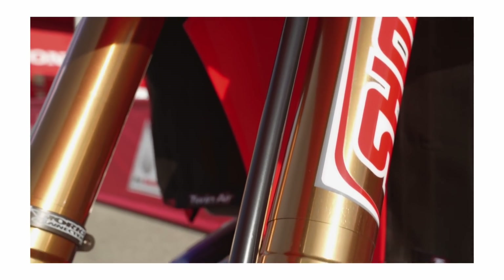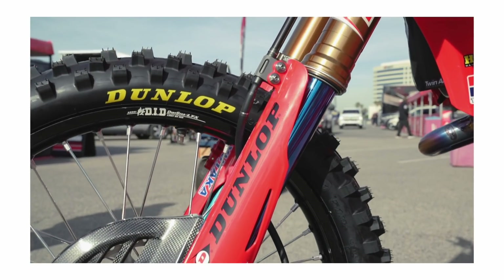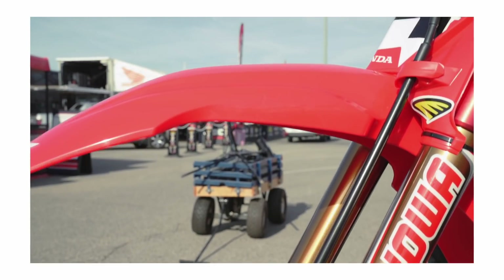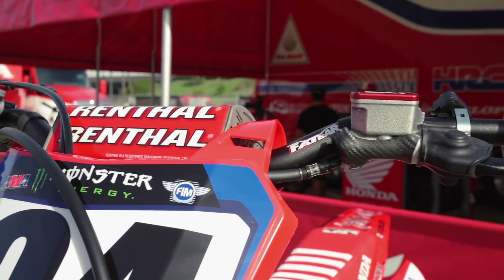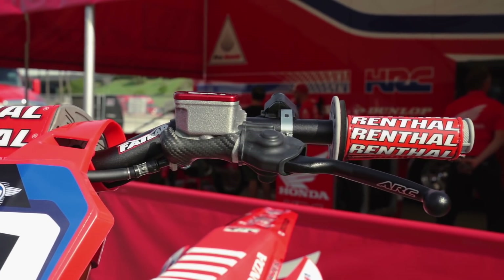I wouldn't say there's anything particularly different — it's just the way Ken sets his bike up is a lot different than, say, Brayton or even Cole last year. Ken just runs a stiffer setting all around. He rides the bike a little differently than some other guys, so his bike kind of looks a little different on the track for sure.